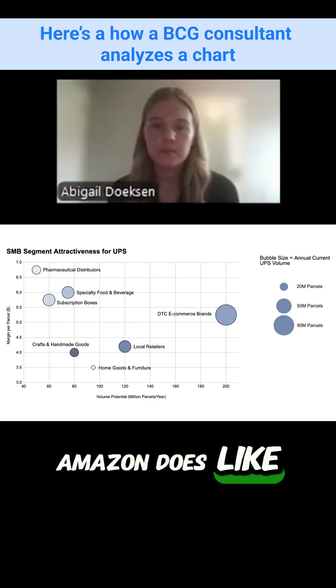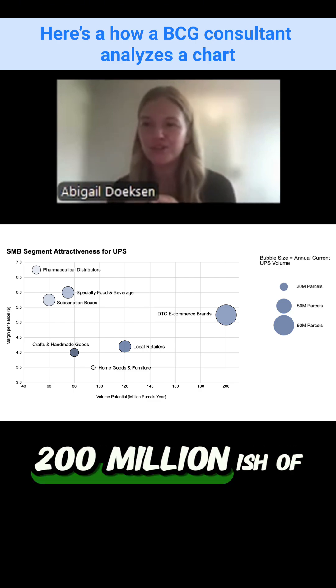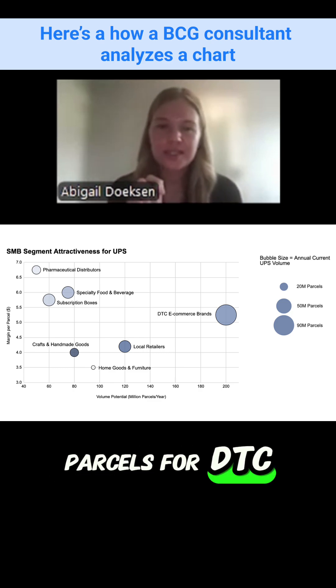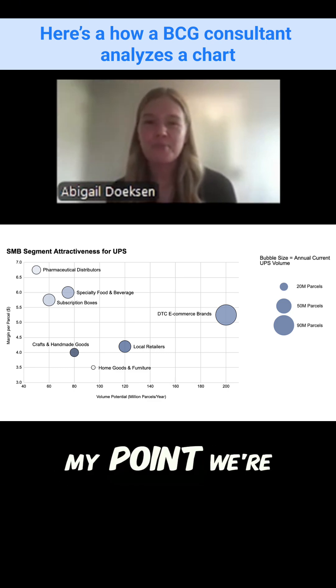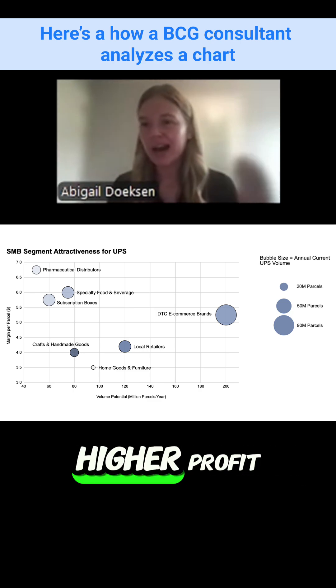Amazon does almost a billion packages per year at about $0.20 each, generating roughly $200 million in profit. But if we look at 200 million parcels for DTC at $5 of profit, that's a billion dollars. So again, we're going to struggle to fill the volume, but we are going to achieve higher profit.